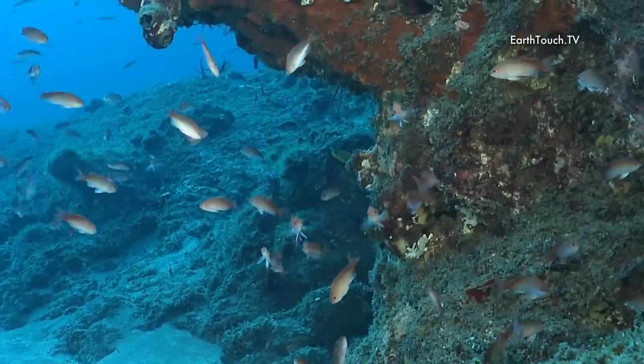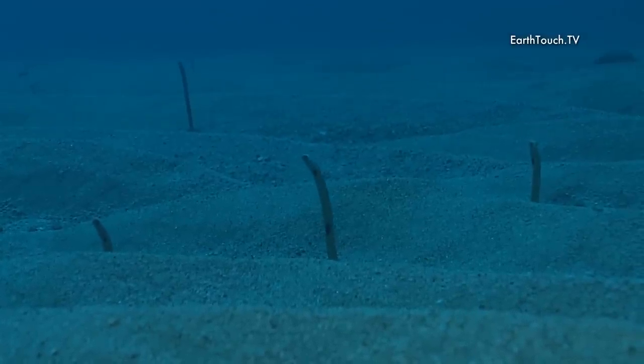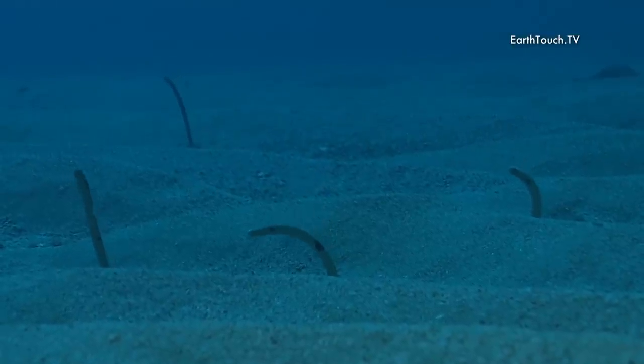Just slightly onto the sand there are some strange neighbors. These are garden eels — very skittish and very tiny. You can't approach too close because they just shoot down back into their holes.